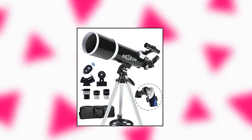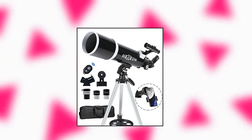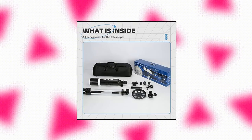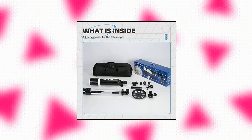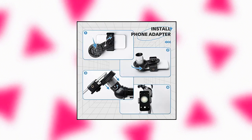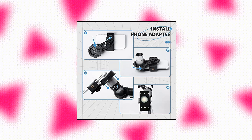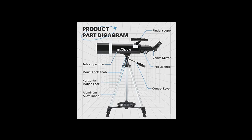Telescope for Adults Beginner Astronomers, 80mm Aperture 600mm, Fully Multi-coated High Transmission Coatings with OzMount Tripod, Phone Adapter, Carrying Bag, Wireless Control. Excellent Quality Optics — 600mm F-6.7 Focal Length and 80mm Aperture. The 80mm aperture captures more light and the multi-coated optical lens enhances image brightness and clarity.